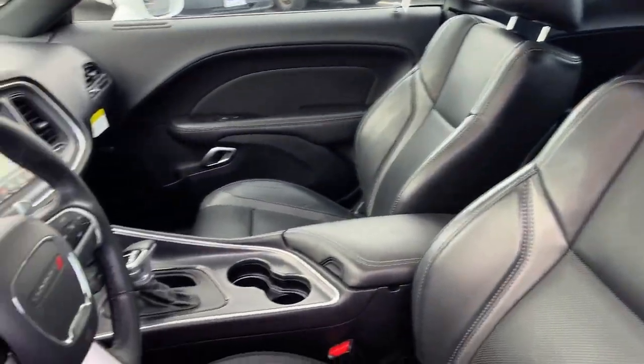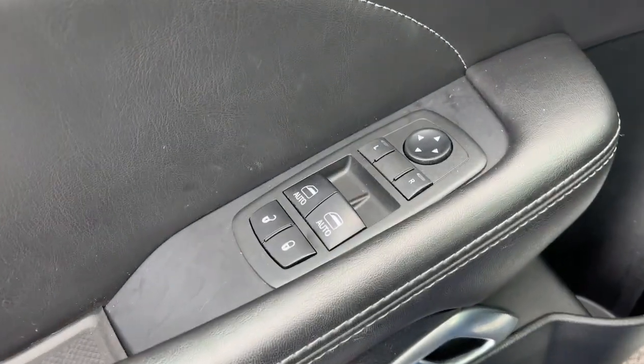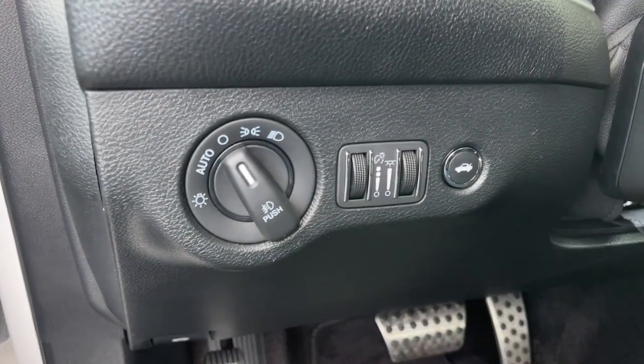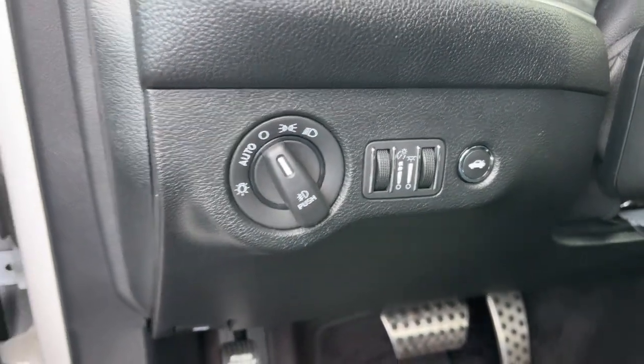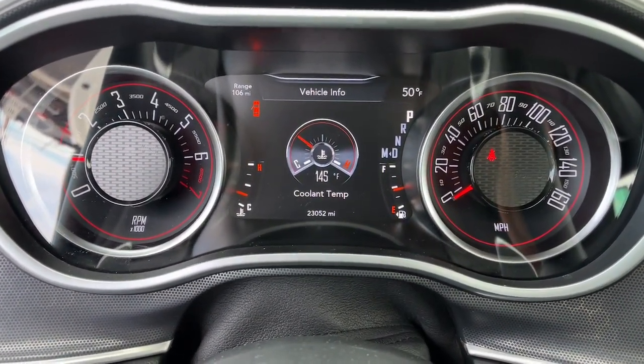These are just some of the great options this vehicle comes with: navigation system, sun and moonroof, keyless entry, fog lamps, backup camera, remote engine start, satellite radio, aluminum wheels, dual-zone AC, and heated front seats.